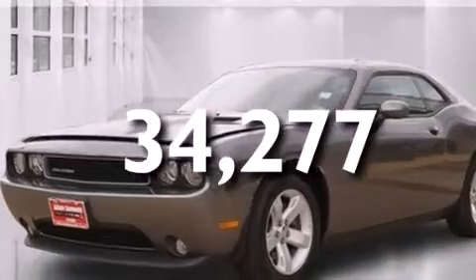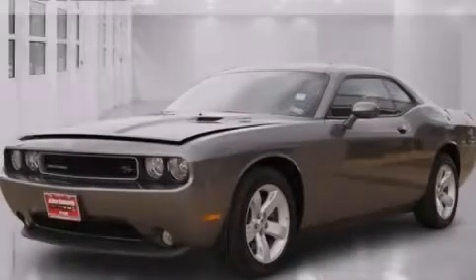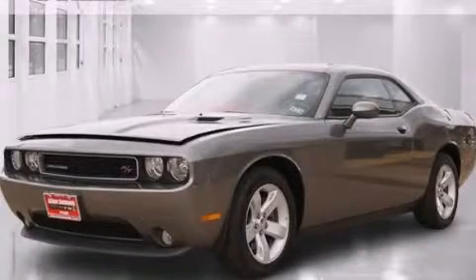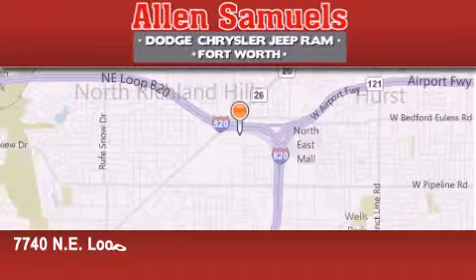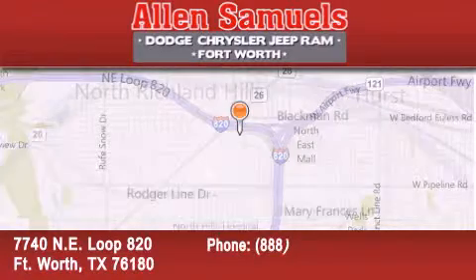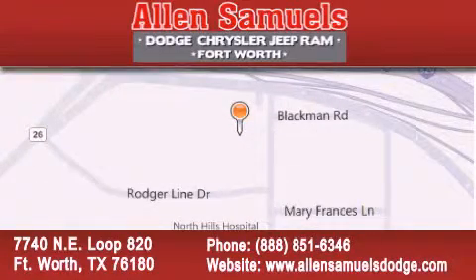Contact us today and schedule your opportunity to see this automobile in person. Alan Samuels Dodge Hyundai is located at 7740 Northeast Loop 820 in Fort Worth. Our goal is to exceed all of your expectations to ensure that you will return for future visits.